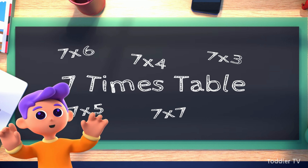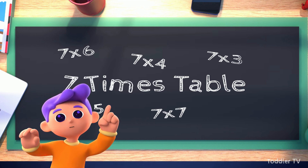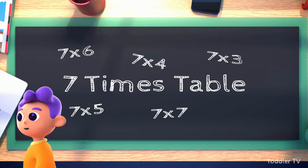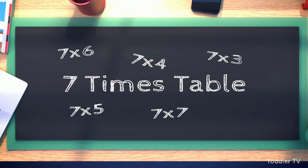Are you excited? I know I am! Let's jump right in and begin our journey through the awesome world of times tables. Adventure awaits, young mathematicians!